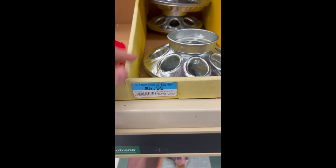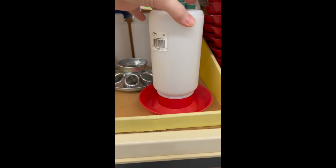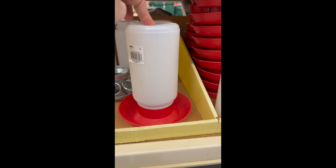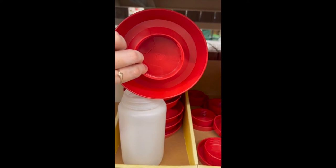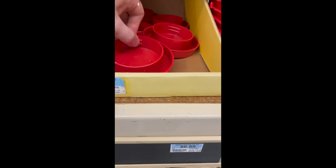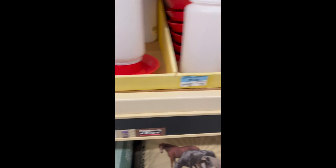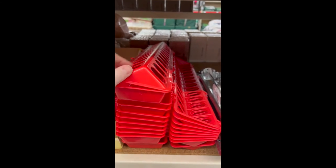The plastic waterers are about $6 — they get nasty quickly. You can use mason jars instead; just buy the bases for about $4, and I'd recommend two. They also have small quail-sized waterers. For feeders, I don't like the ones where chicks end up perching on top and pooping in the food.